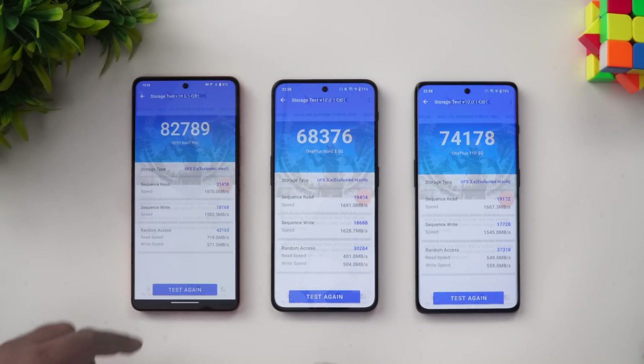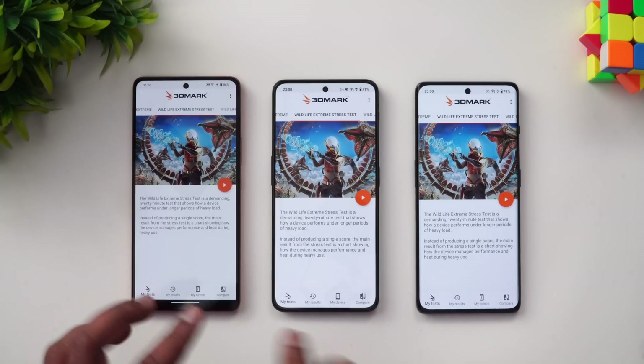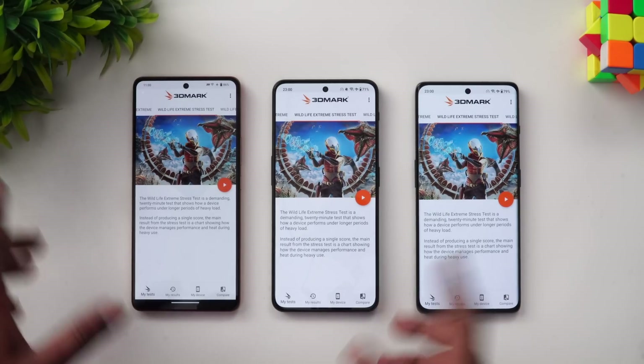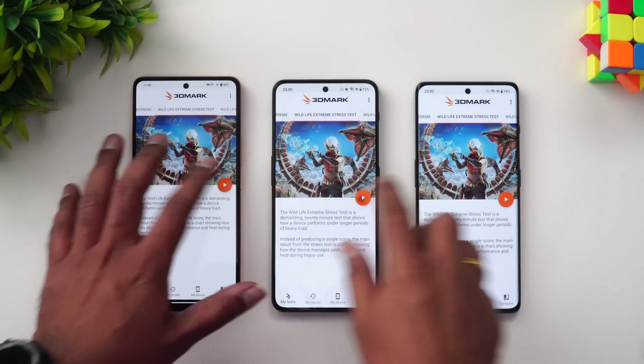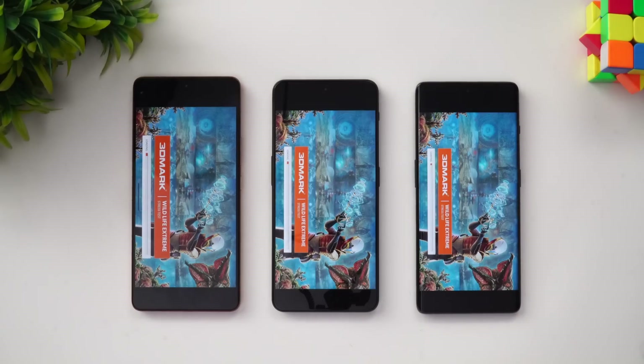The next test is the Wildlife Extreme stress test. We have installed the app on all three devices, so let's start the Wildlife Extreme stress test and see which has the better stability among the three devices.